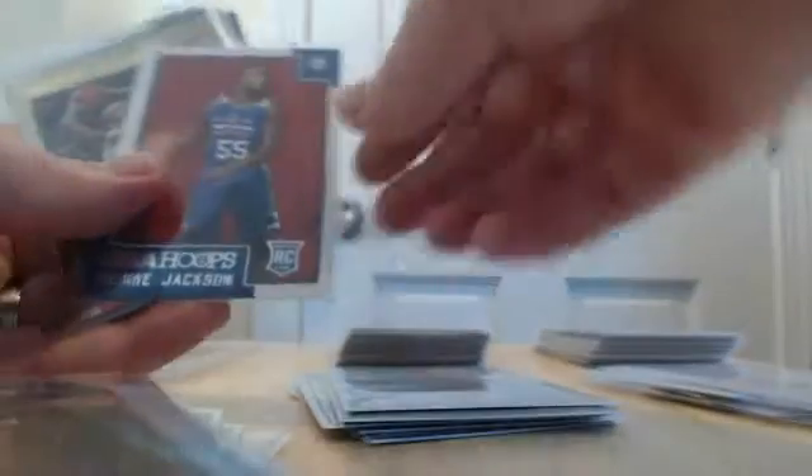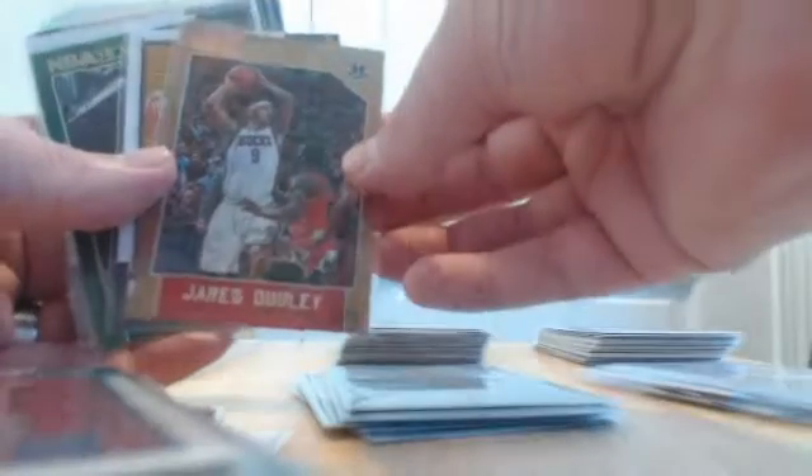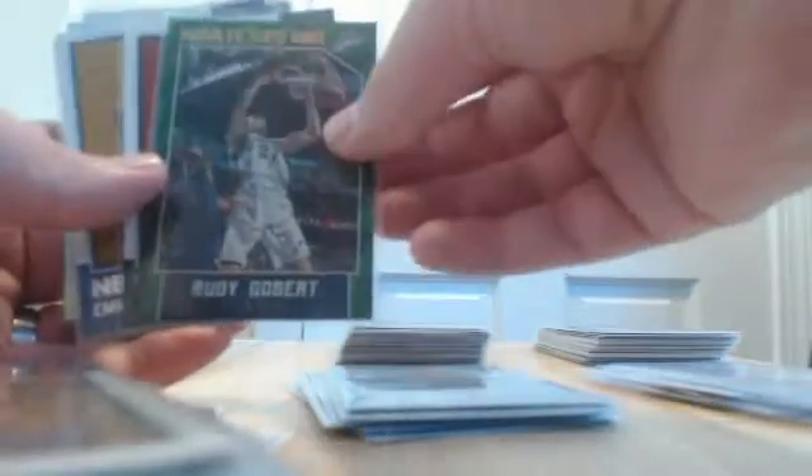A Miles Turner red-back rookie for the Pacers, Stanley Johnson rookie, Booker, Nance Jr. for the Lakers, another Miles Turner — this one was an artist proof out of 99 — a Jackson rookie for the Sixers, a gold parallel for the Wizards of Dudley, an Anthony Brown rookie for the Lakers, and a Gobert green parallel for the Jazz.